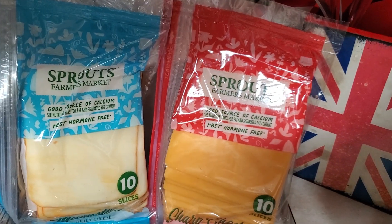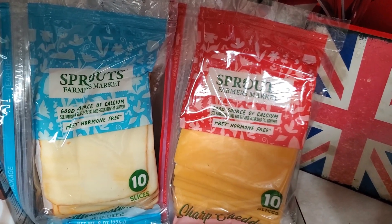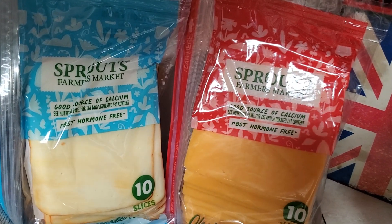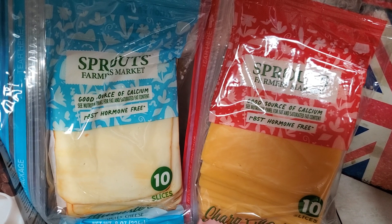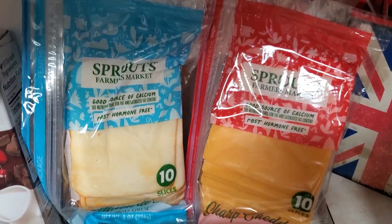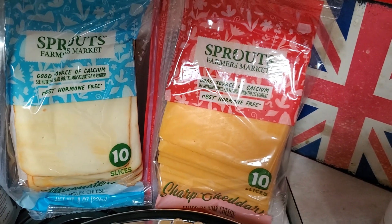I needed cheese and these were buy one, get one free. Normally $5.99 a pack, which is crazy, but to get them for $3 each is pretty good for 10 pieces. So I got a Munster and then the sharp cheddar.